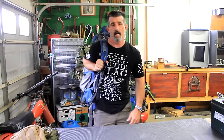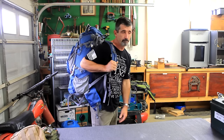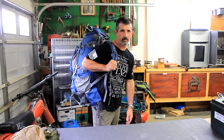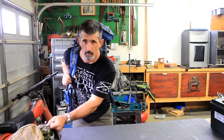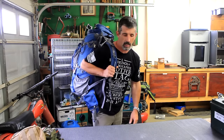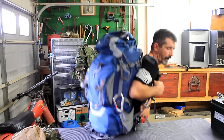The idea is that I can put this bag on, walk away from my truck, and never look back. It doesn't matter if it's for a day or a month — it has everything I need to survive. I will go into details on what this bag contains later if you want to build your own bug out bag.